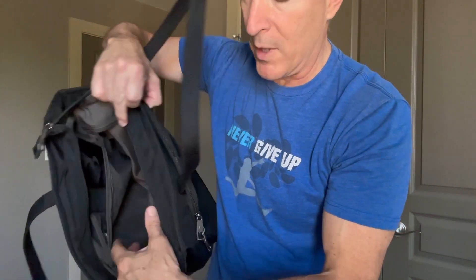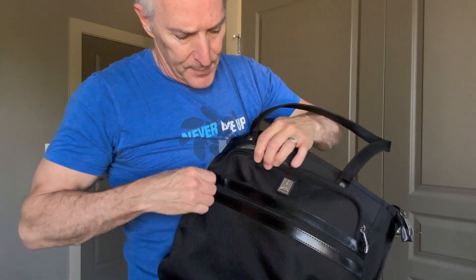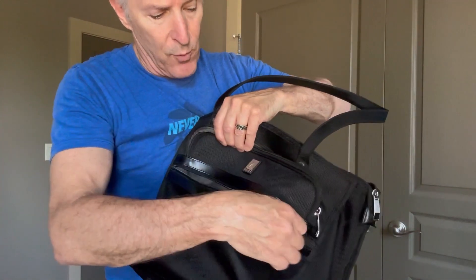Wonderful pockets. And then in the front, believe it or not, it looks like a little tiny pocket, but this thing goes way down, all the way down to the bottom. And then there's another front pocket for whatever you want to use it for.